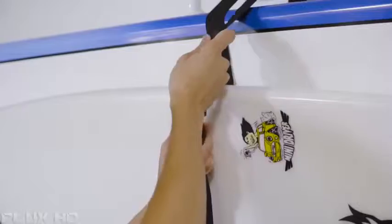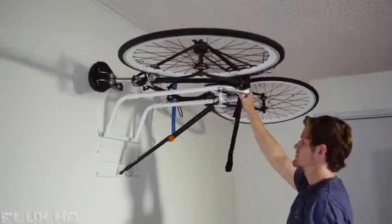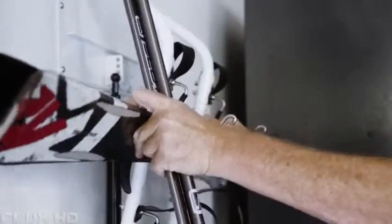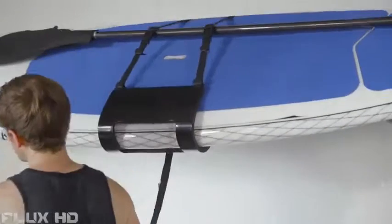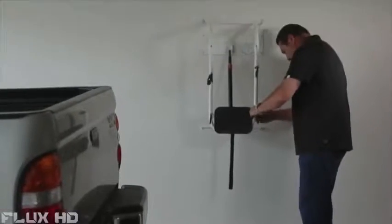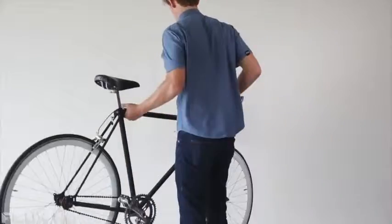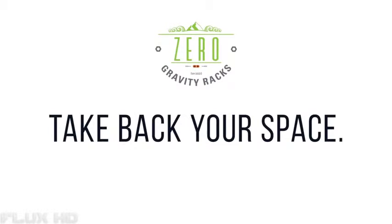Use multiple hooks for different types of equipment. Our unique locking strut prevents any chance of accidental falls and ensures the safety of your equipment above and your valuables below. Our smallest unit can lift up to 25 pounds, while our largest unit can lift up to 50 pounds. Installation is simple and easy — no ladders or special drill bits needed. It's time to get smart and save space. Zero Gravity Racks — take back your space.